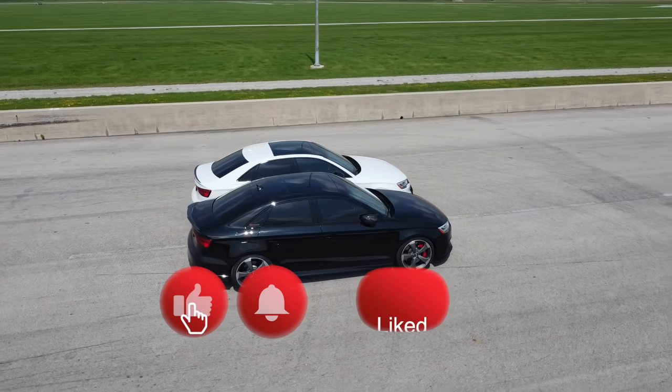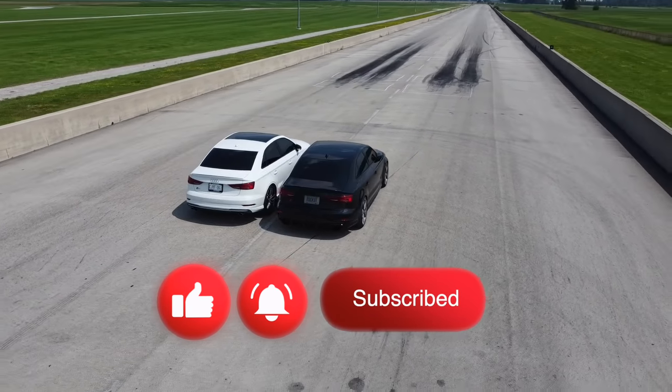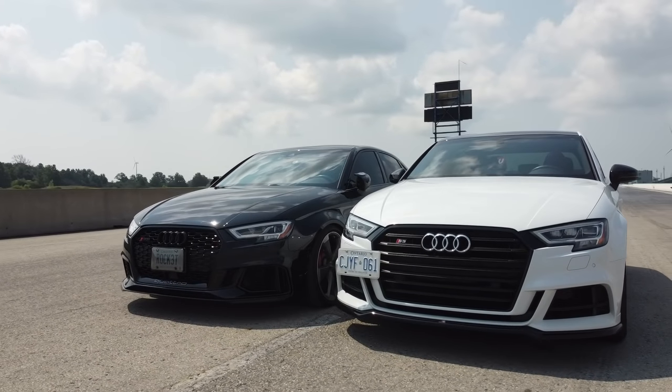Here's what we have: we're going to find out whether that Audi S3 is worth it over the RS3, which is about $15,000 to $20,000 more in Canada. Now here's a little secret — this S3 is fully stocked all the way through and it is tuned. I'm going to have Andre, who is the owner of the S3, tell me a little bit more about the car.